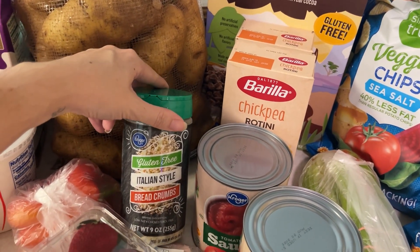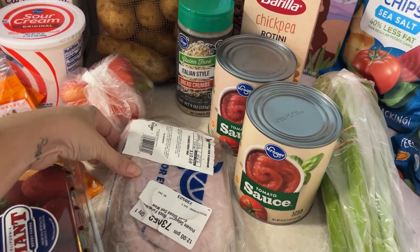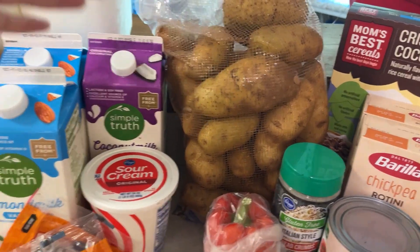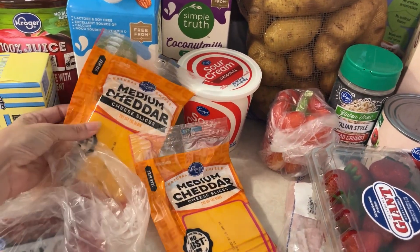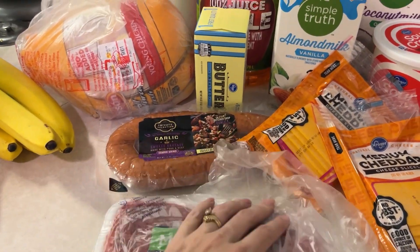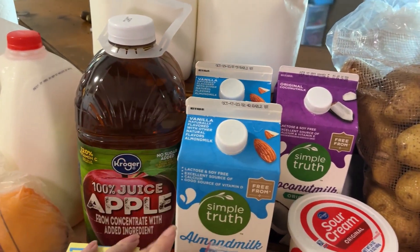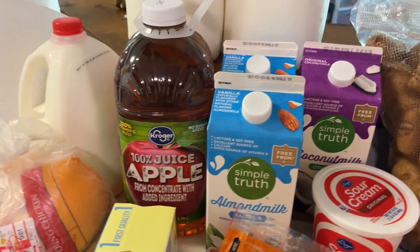This is also for the meatloaf — gluten-free Italian style breadcrumbs. Then I have a pack of strawberries for snacking, some ham for sandwiches through the week. I have a bell pepper that's also for those fish patties, potatoes — just because potatoes — some sour cream, two packs of medium cheddar sliced cheese, a pack of mild Italian sausage for our meatloaf, the garlic sausage from Kroger for our beans on Thursday. Then we have a pack of butter, some apple juice — which I actually didn't realize I bought this because I bought some juices at Costco and I thought I didn't get juice.